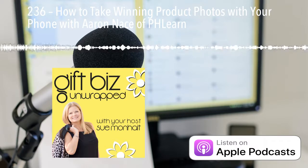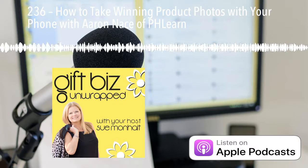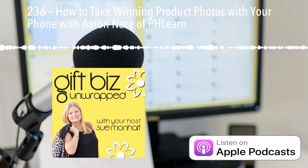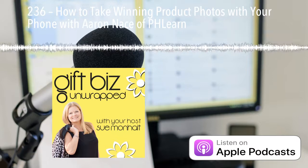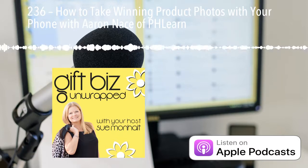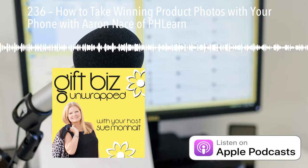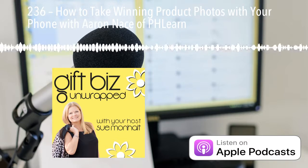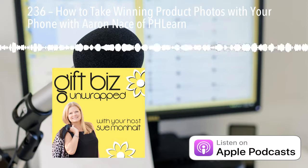Attention gifters, bakers, crafters, and makers. Pursuing your dream can be fun. Whether you have an established business or are looking to start one now, you are in the right place. This is Gift Biz Unwrapped, helping you turn your skill into a flourishing business. Join us for an episode packed full of invaluable guidance, resources, and the support you need to grow your gift biz. Here is your host, gift biz gal, Sue Monheit.